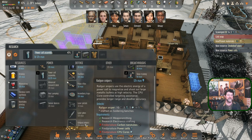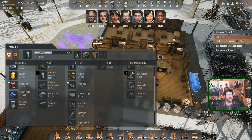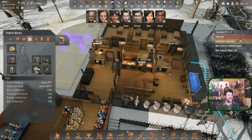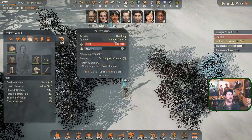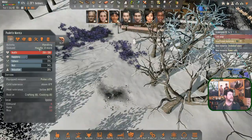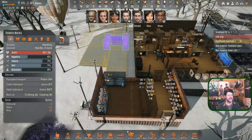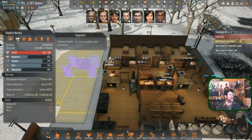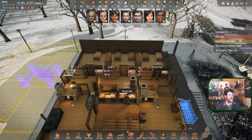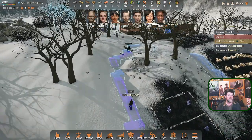It didn't unlock the railgun - you still need carbon nanotubes and CPU cores. We've got to get the CPU core finished, which Paulette never got around to. She is still handling the fireplace with two more things queued up. So we're probably not going to get the electronics and CPU core built today - maybe tomorrow we'll get that going.